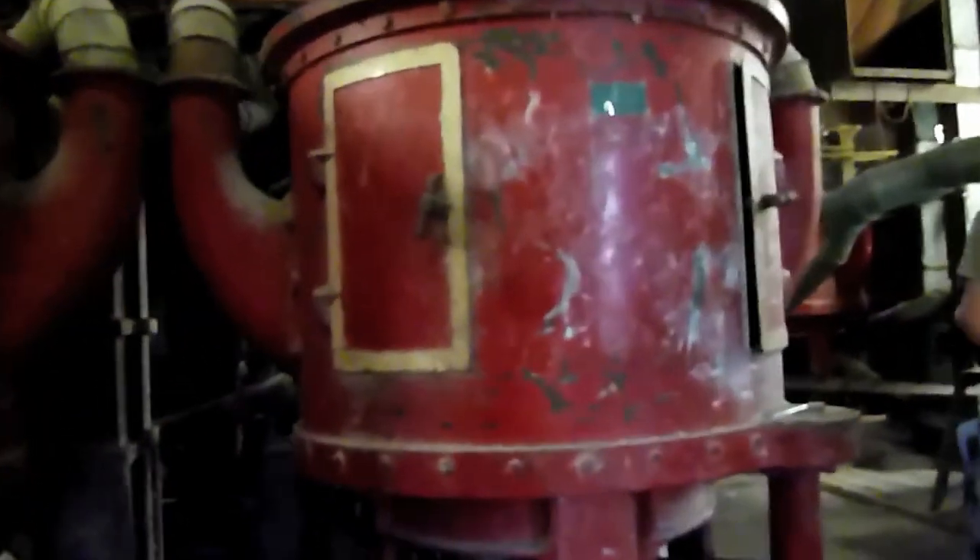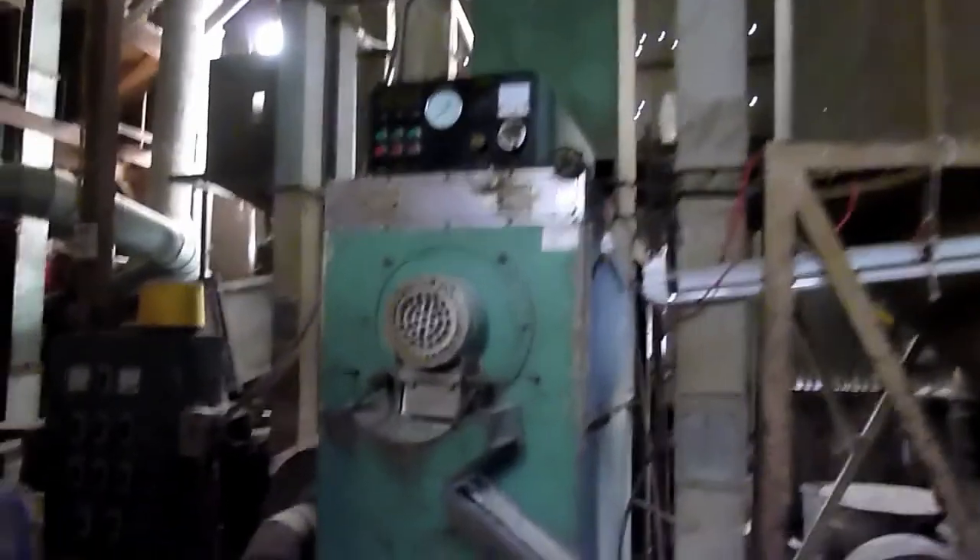That's what it looks like after they take the husks. This is my cousin — he is one of the owners of this place. He says the rice goes through these machines to get polished, and then it comes out of this machine.